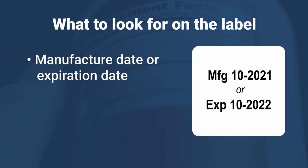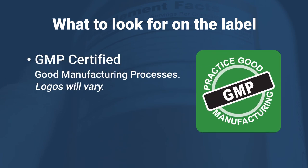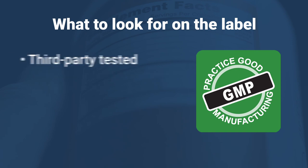Also look for a list of other ingredients so you can determine if there are other allergens, fillers, or irritants. Check that the company follows GMP, or good manufacturing practices, and that the product has been tested by a third party.